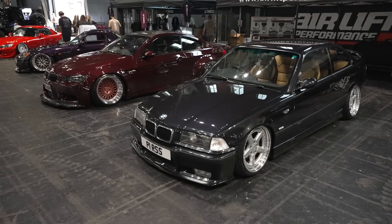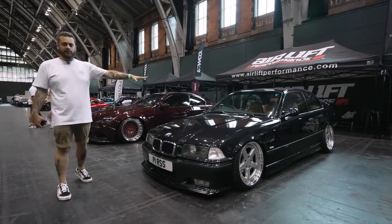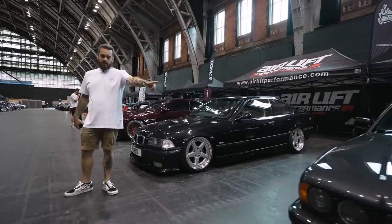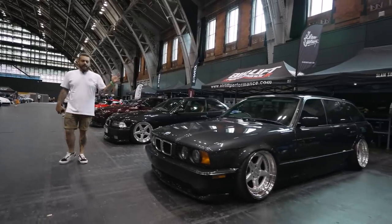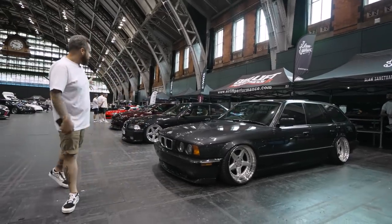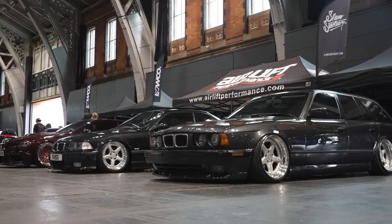Moving on, we've got Bossman Raj's E36 M3 Evo, again down on Airlift Performance. Super nice interior in this car — Vaders with a tan interior on the black. ACS Type 2s, very similar to the ones on my own car. I've got my own E34 Touring, 540 Touring here, again on Airlift Performance suspension, 3P management system, and another set of ACS Type 2 wheels. Really nice to get these two together — it's the first time we've actually parked them up next to each other. Let me know what you think. It's pretty much BM goals for me right there.